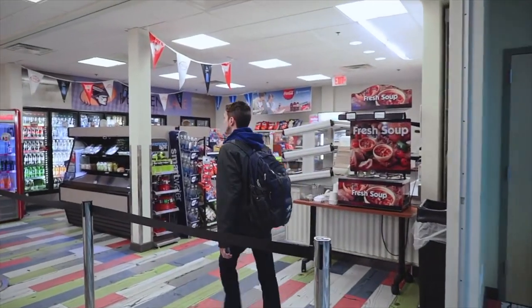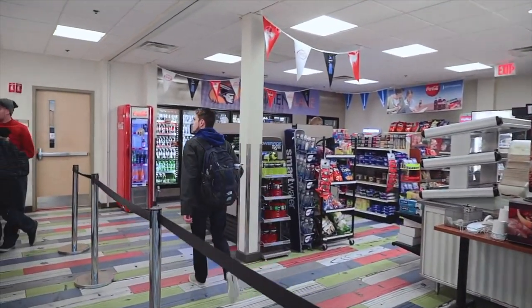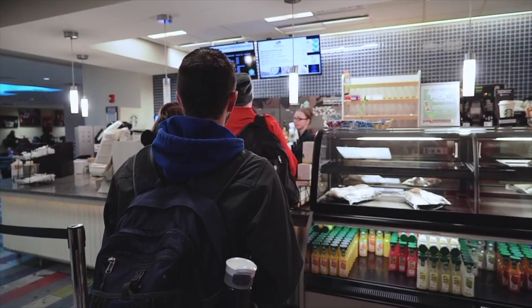One of the things we have in our student center is Penman Place. Penman Place is one of six cafes we have here on campus, and it is also a convenience store with toiletries, beverages, and snacks. Everything comes off of your meal plan, so you never have to worry about carrying extra cash if you want to purchase something here.